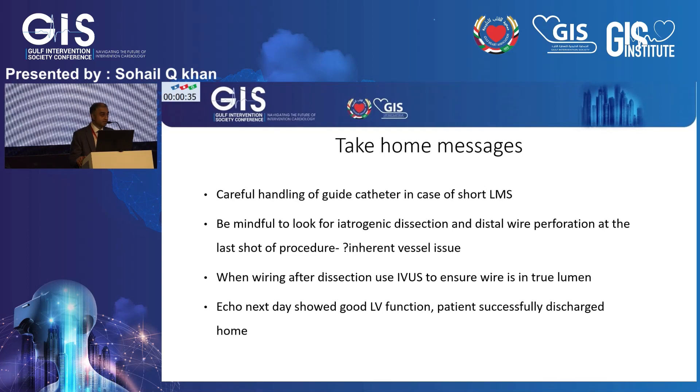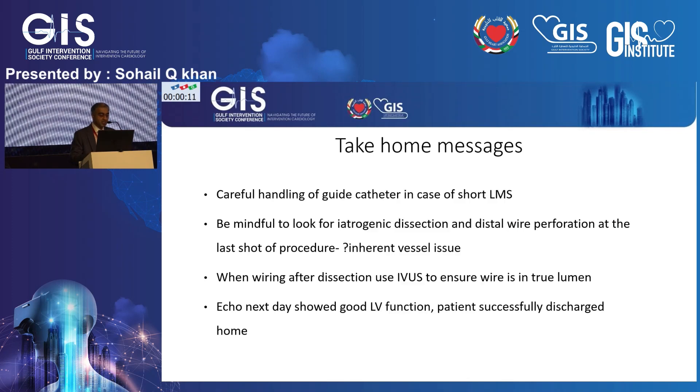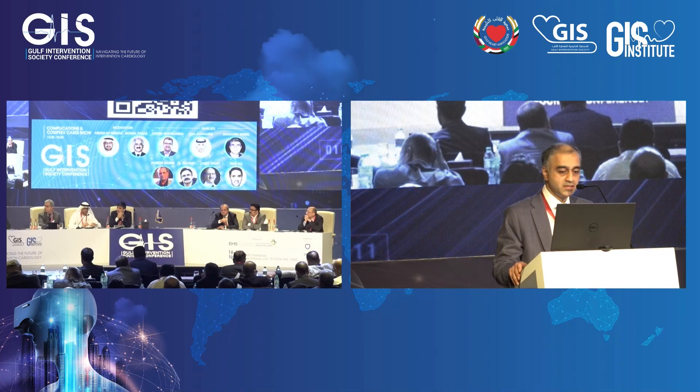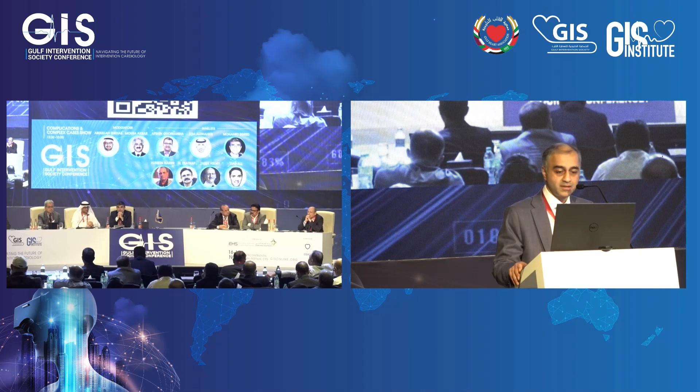The take-home messages: in patients with short left main stems, be very careful with handling of your guiding catheter; be mindful to look for dissections; don't just focus on the stented segment in your final pictures. Could this have been a SCAD-related issue? She had a previous procedure in her 50s, and we know those are the sorts of patients who can present with SCAD. IVUS was particularly helpful in ensuring we were in the true lumen. This patient was successfully discharged home a couple of days later and is still doing well.